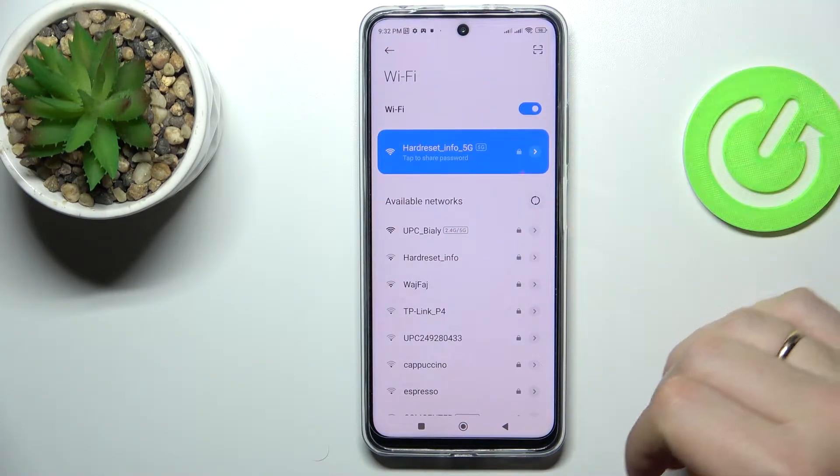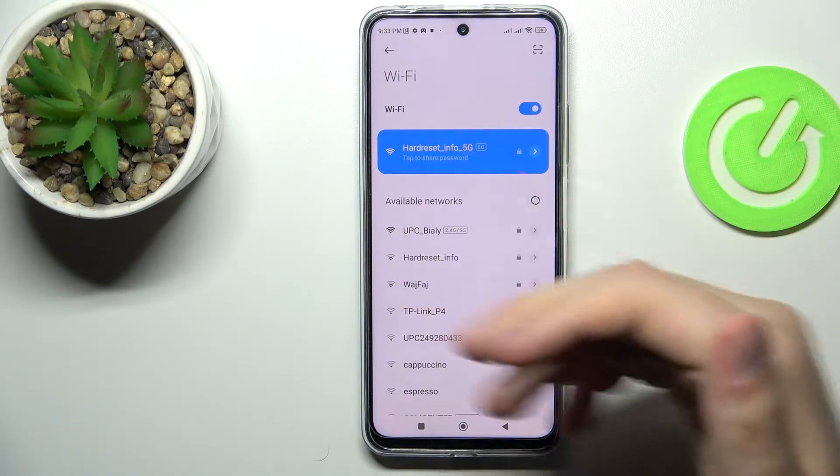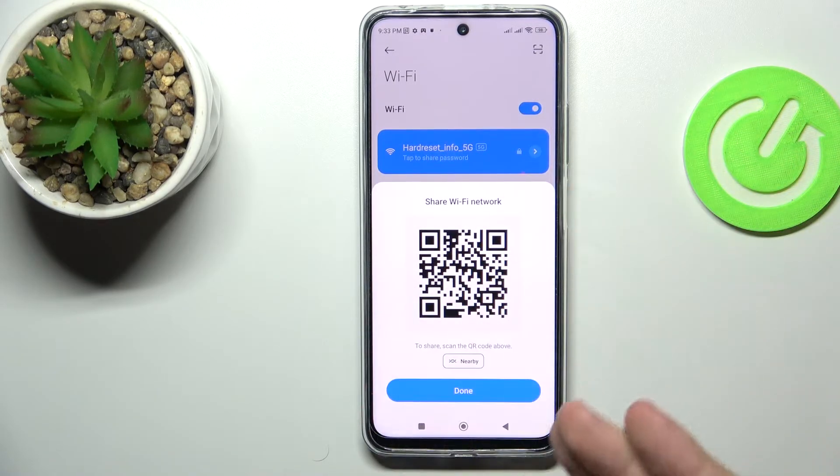Here at the Wi-Fi settings page, choose what network you would like to share the password of. I'll go with the currently used hard reset info 5G network — tap on it and as you can see, this QR code appears right away.